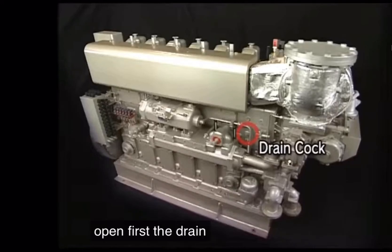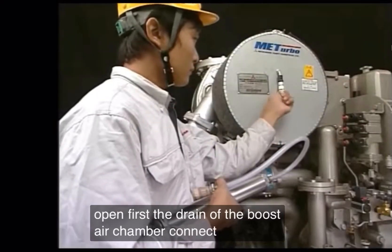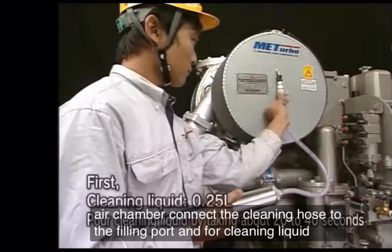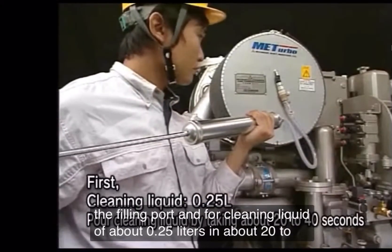Open first the drain cock of the boost air chamber. Connect the cleaning hose to the filling port, and pour cleaning liquid of about 0.25 liters over about 20 to 40 seconds.